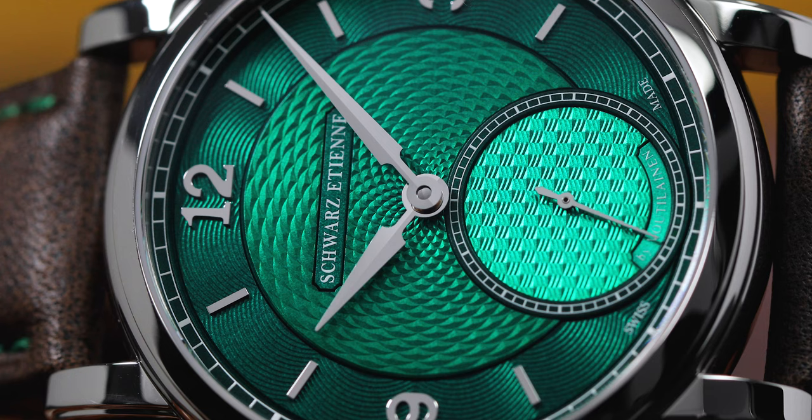All of the Roma Synergy models are rare, but this is actually the Evergreen variant, which is a limited edition of just eight total pieces. So if you're looking for a piece with history, rarity, and drop-dead gorgeous looks, take a look at the Schwartz Etienne Roma Synergy.